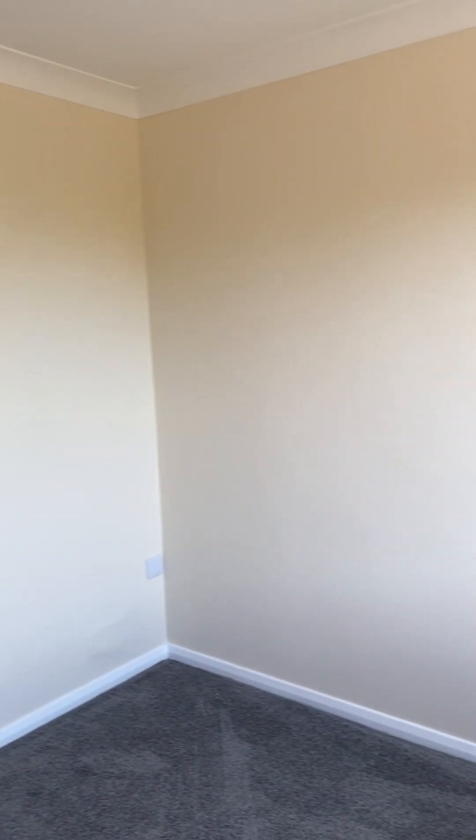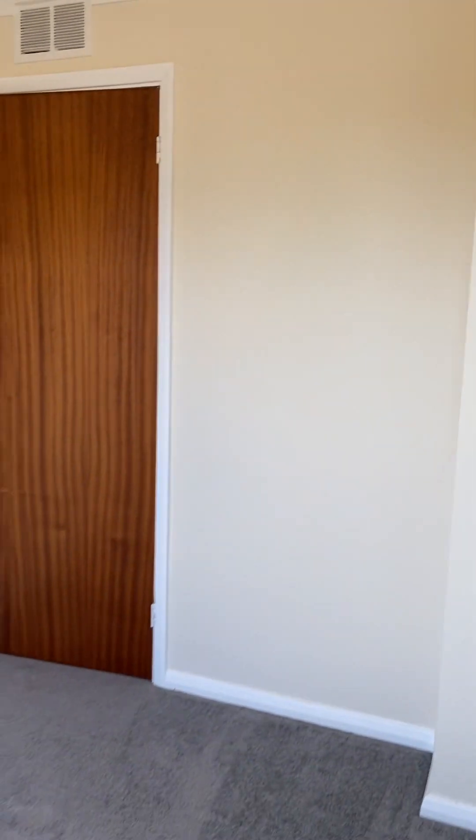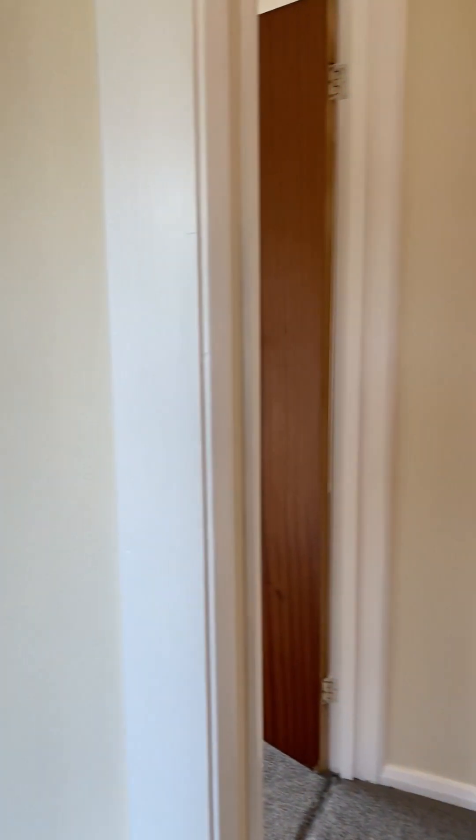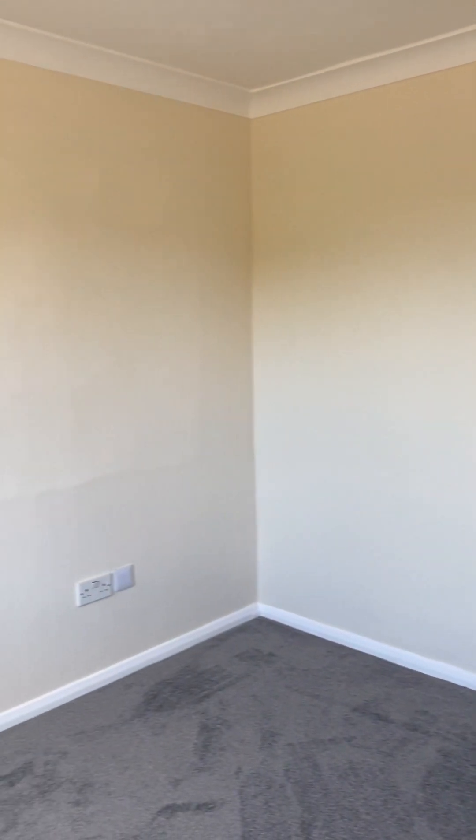We'll head across the hallway into one of the bedrooms. There we go, and we'll now head into bedroom three. Again each room is a really nice size, with large windows allowing lots of light into the property.